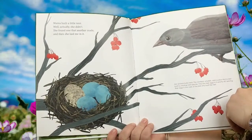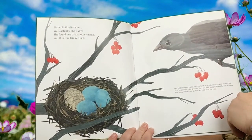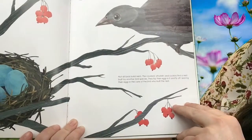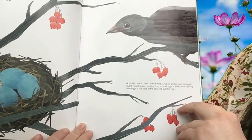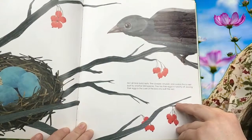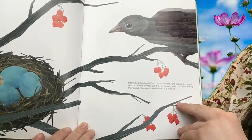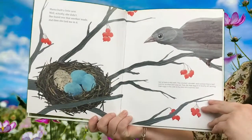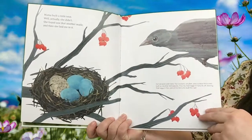Mama Built a Little Nest — well actually she didn't. She found one that another made, and then she laid me in it. Not all birds build nests. The cowbird, and also the Wida and Cuckoo, find a nest built by another bird species. They lay their eggs in it and fly off, leaving their eggs in the care of the bird who built the nest. So they have their eggs and then leave the eggs to be taken care of by another bird. That's pretty trusting.